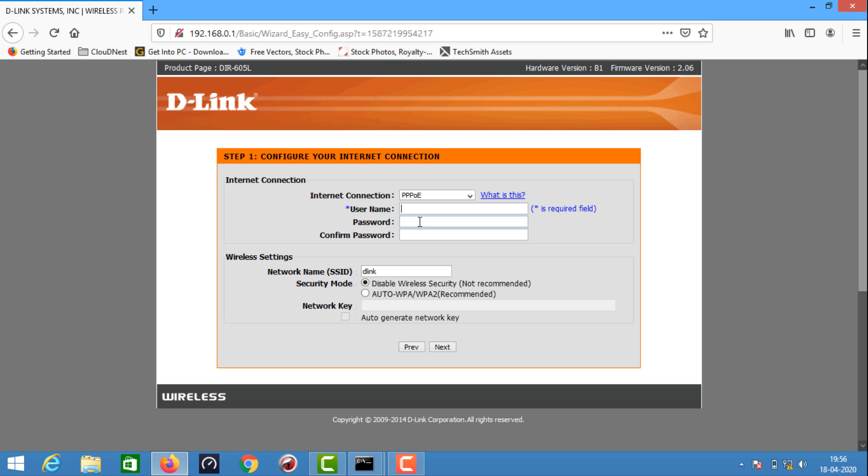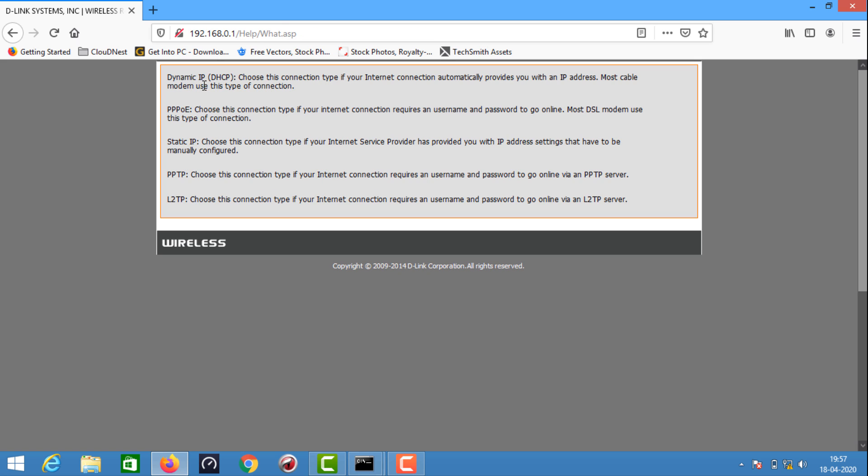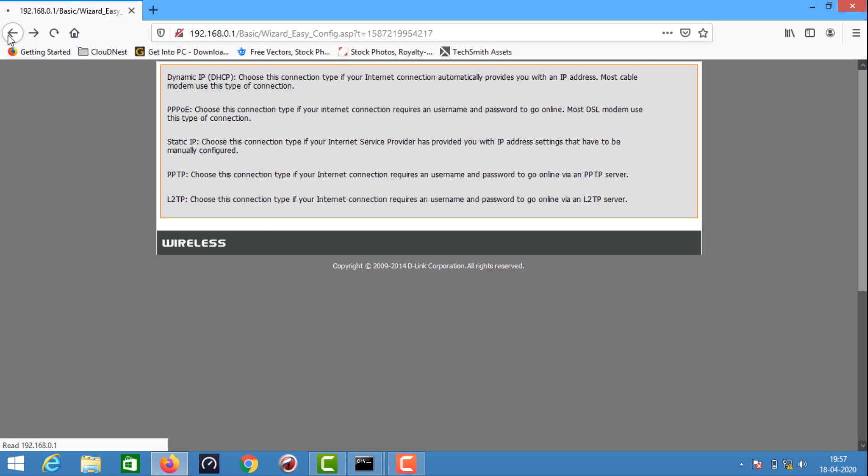This is dynamic DHCP; it's also static IP. We can use static IP or dynamic IP. The connection types are: PPPoE, static IP, PPTP, and L2TP. We have to enter the configuration password — the username and password from your service provider.